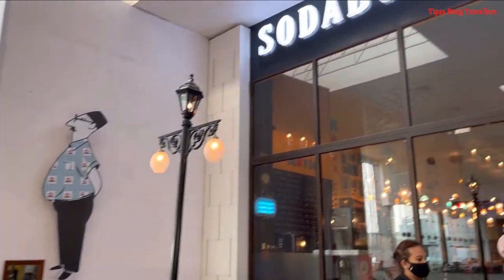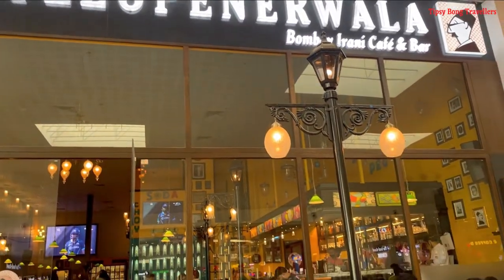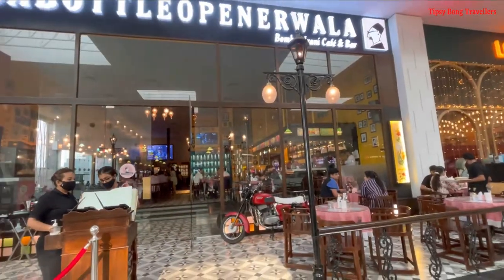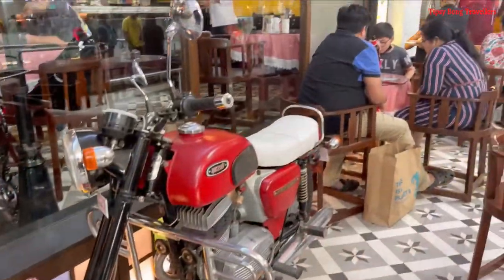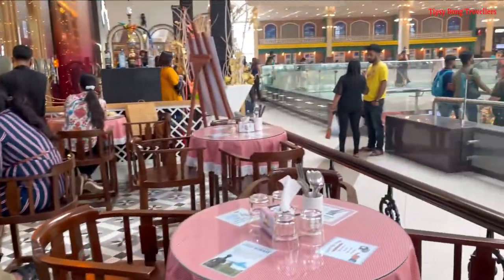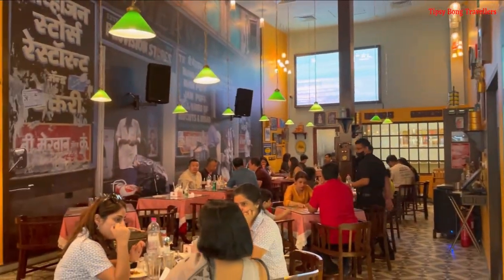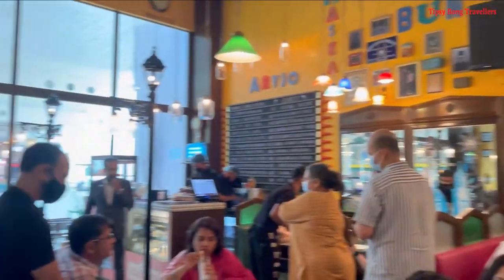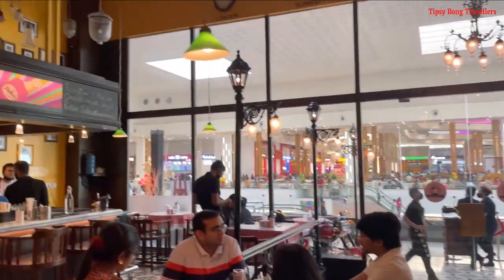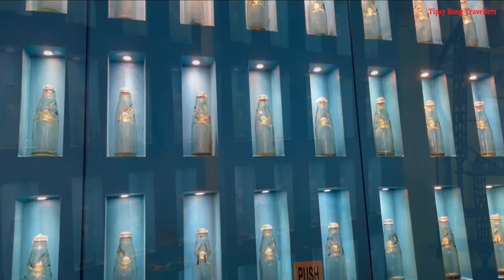Hey guys, welcome to a new video! Today we are going to show you the first Iranian cafe in Kolkata — Soda Bottle Opener Wala, situated at the food court area of South City Mall. Yaha outdoor and indoor sitting available. This is the interior, jo ek Iranian cafe vibe aapko deta hai — bright colors, good music, good laughter, and Parsi style decor.